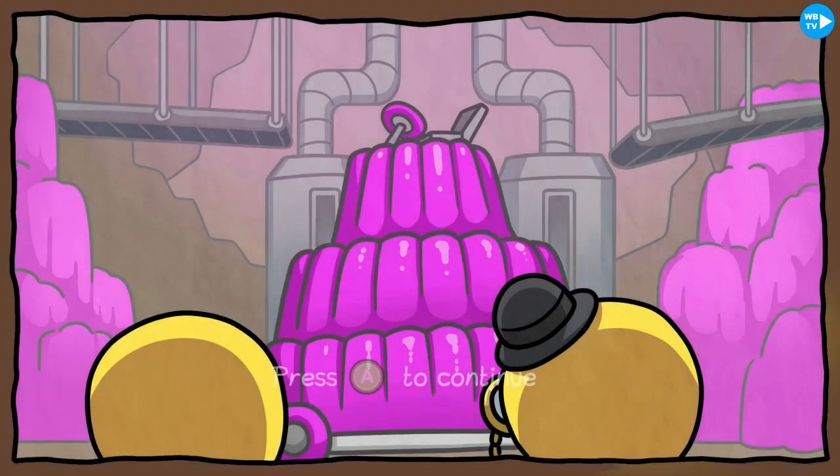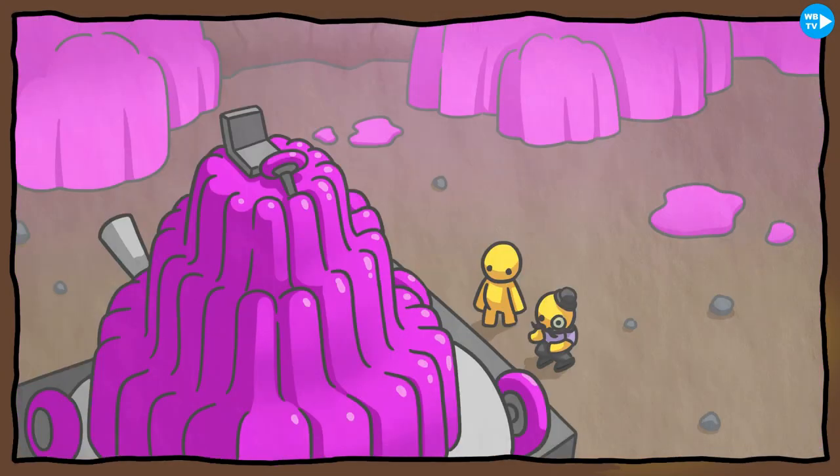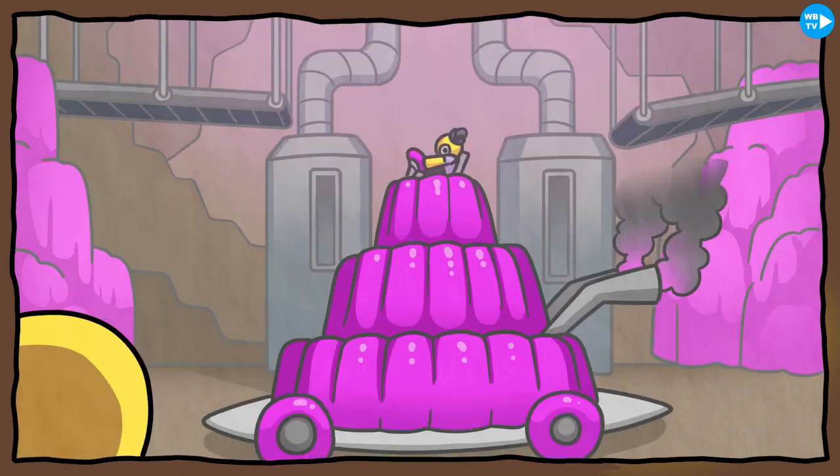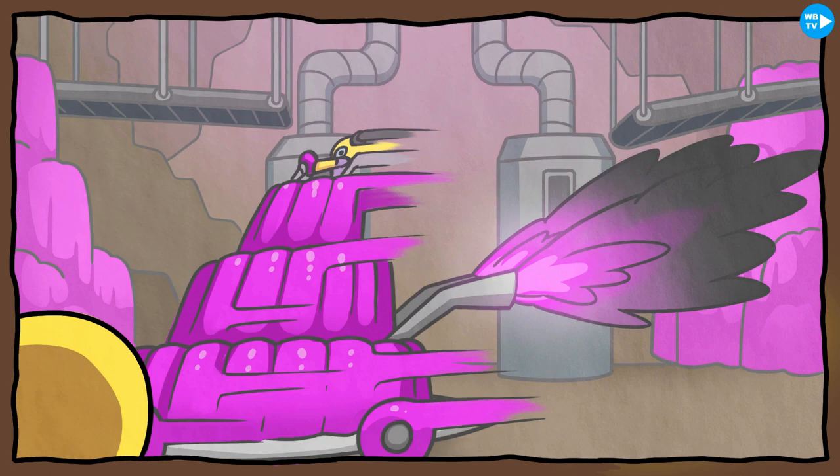That's the steering wheel on top! The Jelly Man is bouncing — he's on top. He's going so fast — there he is!